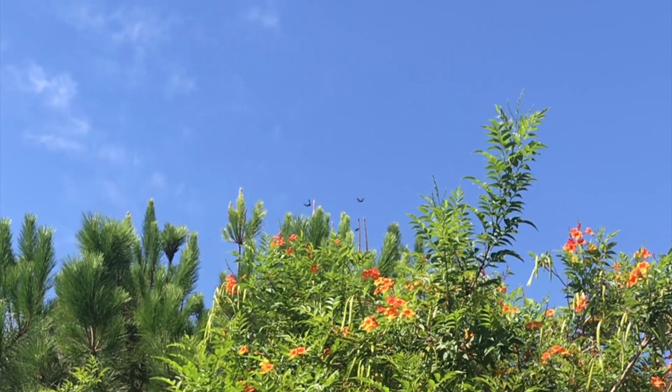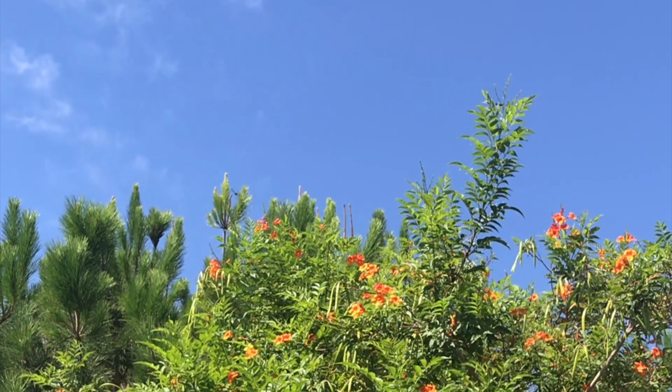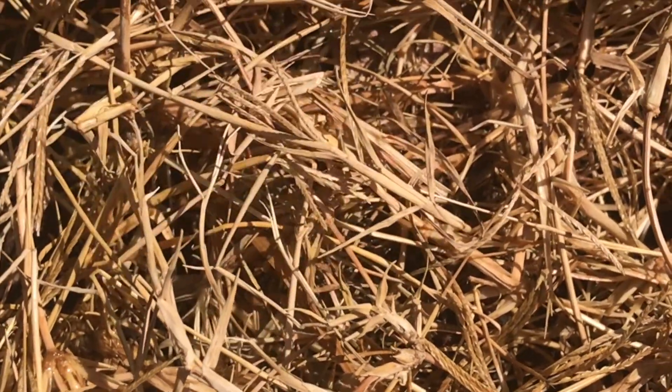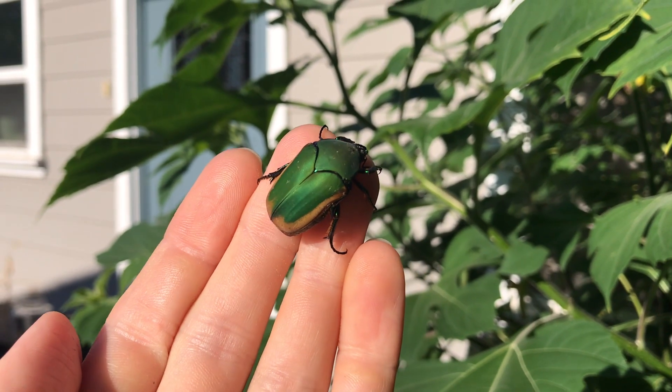You know it's late summer in Southern California when you're outdoors and suddenly you see a flash of metallic green and hear what sounds like a helicopter buzzing close by your head. The green fruit beetles are out and active.